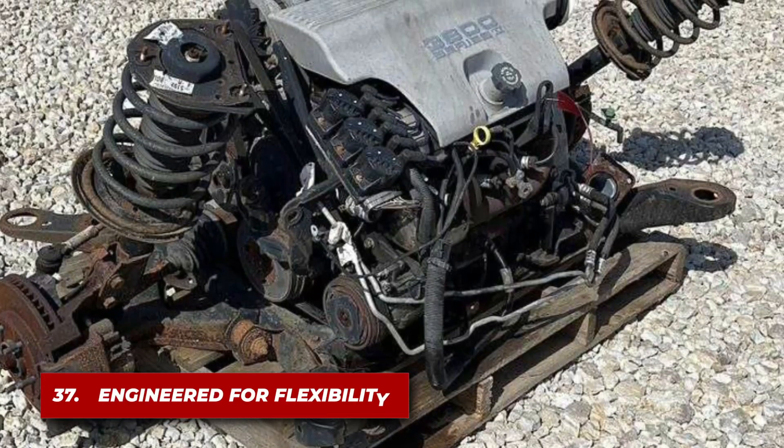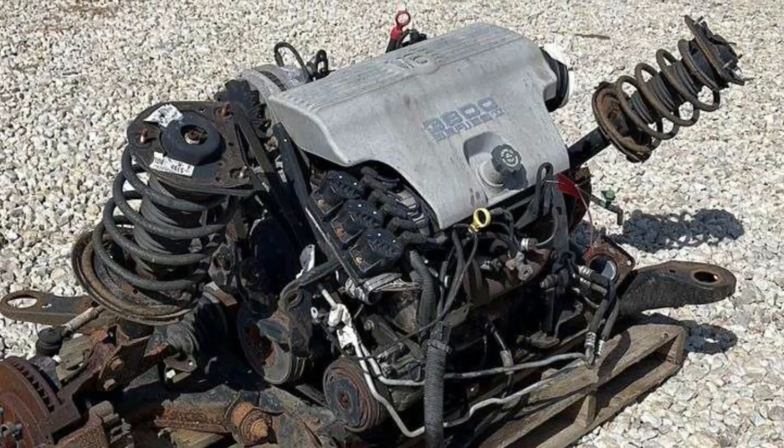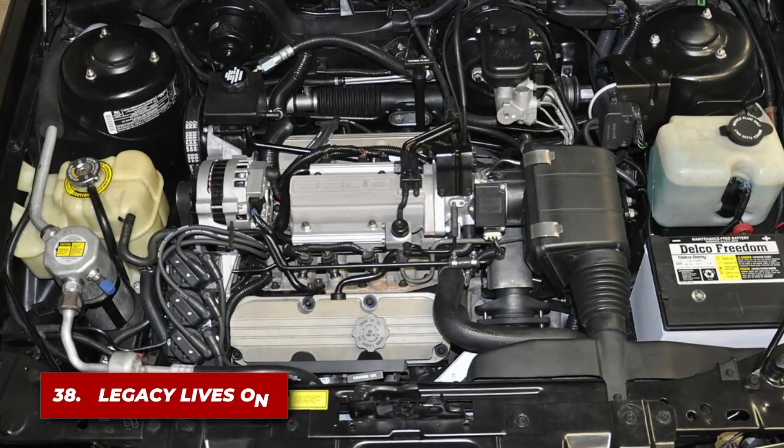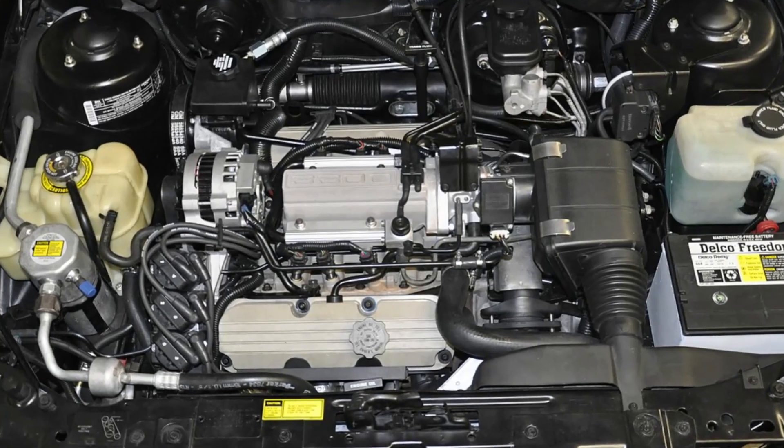The engine was designed to be easily adapted to various vehicle platforms, from mid-sized sedans to sporty coupes. Even though it was discontinued in 2008, the GM 3800's legacy continues as it remains a beloved engine among car enthusiasts and mechanics alike.